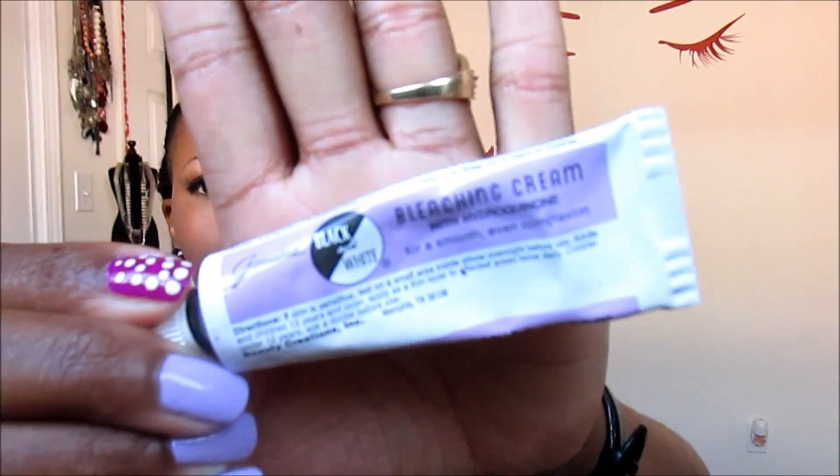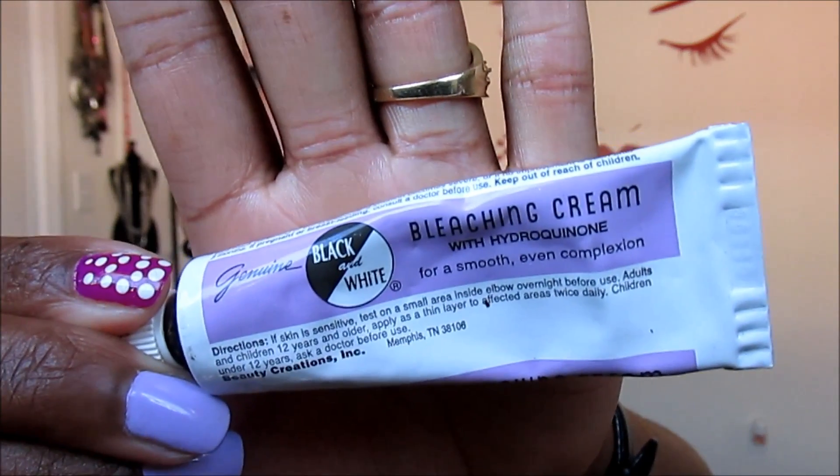It is called Black and White, and it's a bleaching cream with hydroquinone. All I do is take it on a Q-tip, and after I wash and moisturize my face at nighttime, I'll put it directly on the spot. I might do that for two or three nights in a row and it'll fade it a little, then I proceed with my normal regimen. It's not something I use all the time. You might want to do research before you use it because it is a bleaching cream — and it smells like one. But I've been using it with no problems and love it.